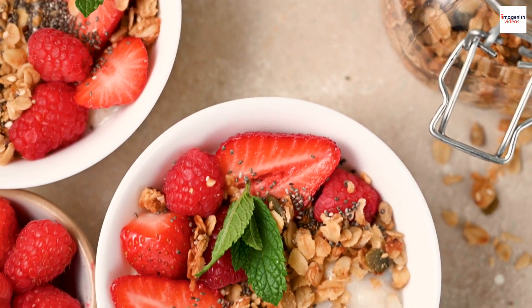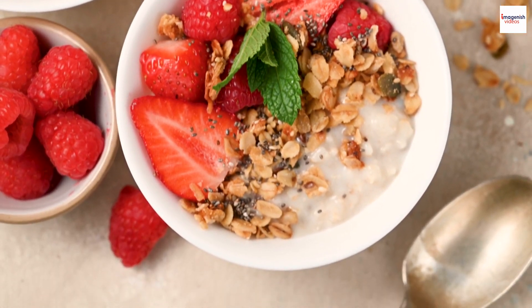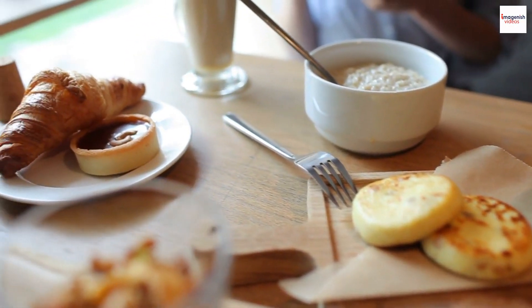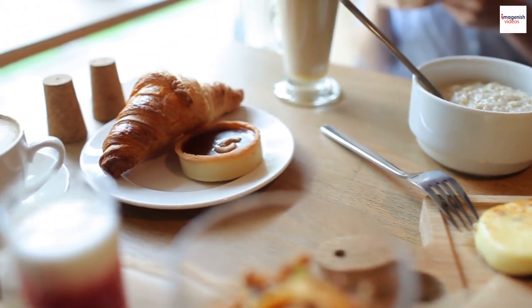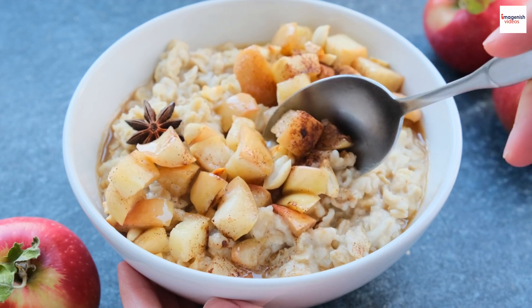Traditional Serving. When it comes to serving Garayev porridge, tradition plays a significant role. This dish is often presented in a special Garayev pot, which is a small, elegant porcelain or ceramic container. It's all part of the grandeur and charm associated with this classic Russian dish.